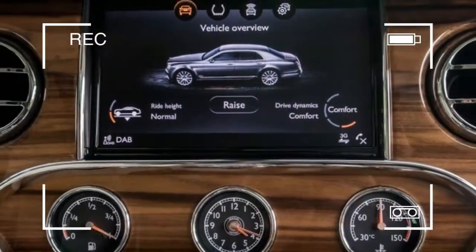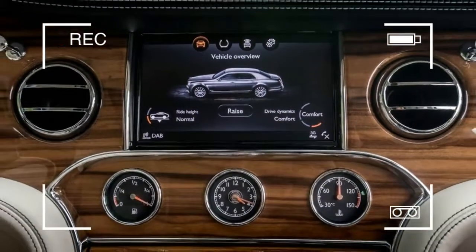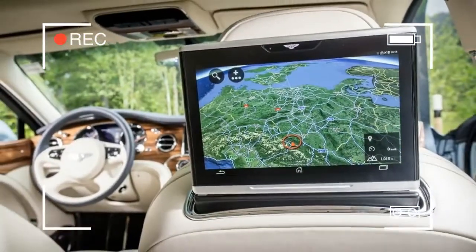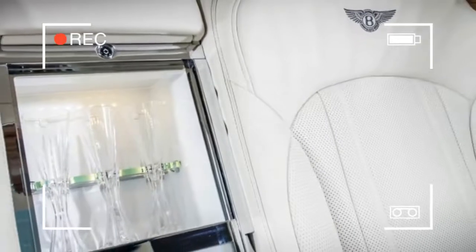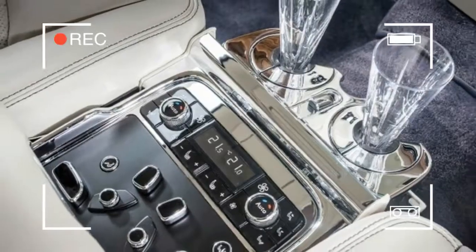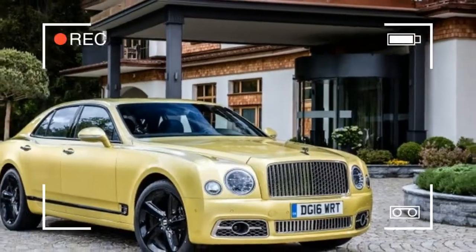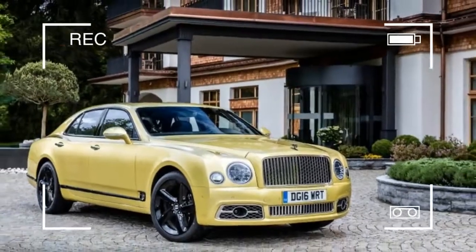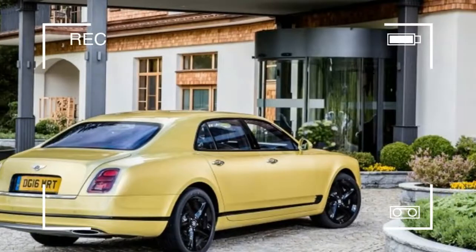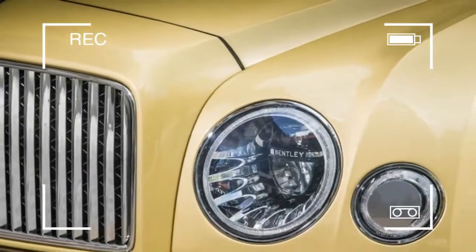The Mulsanne's engine is a hand-assembled, old-school, 16-valve pushrod V8 displacing 412 cubic inches, from an engine family whose lineage stretches back to the late 1950s. Thanks to distinctly 21st-century turbocharging and engine control technology, the Speed's version of this powerplant makes 811 pound-feet of torque at a just-beyond-tick-over 1,750 rpm. In the other Mulsanne models, drivers must put up with a mere 752 pound-feet.